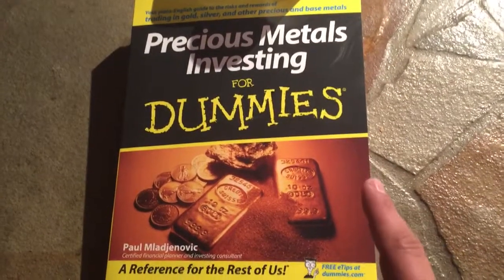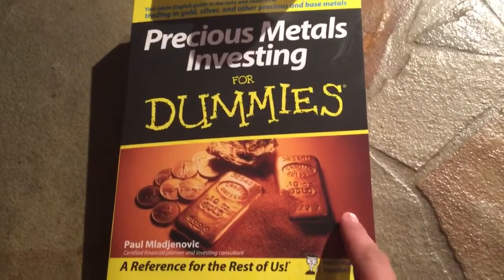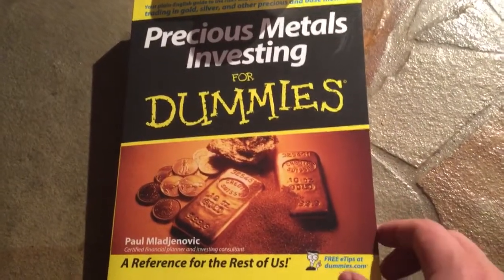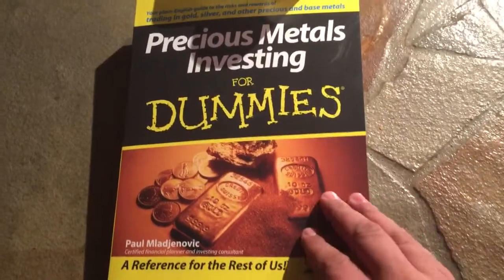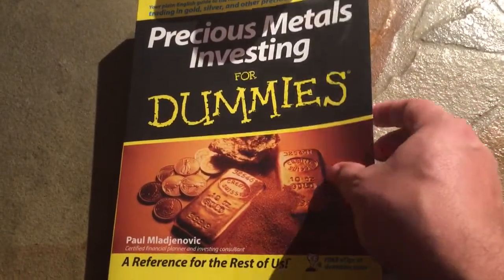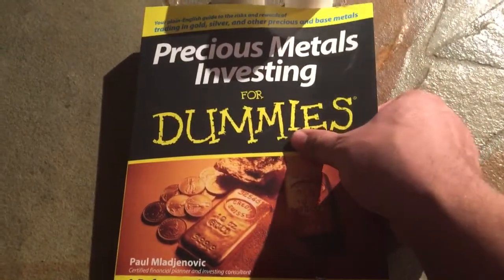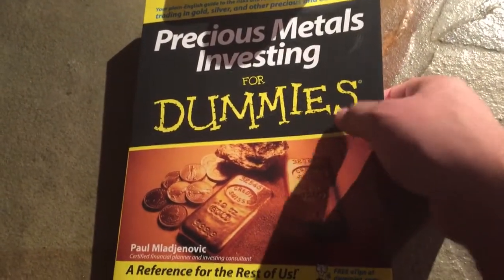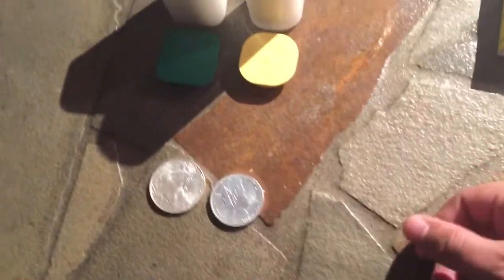I did want to say I got a Chapters Indigo $25 gift card for Christmas and I picked up this book for $26. I haven't opened it yet — it literally just came today — so I'm looking forward to reading it. It's the first Dummies series book I've ever read, and I'll let you guys know how it is.